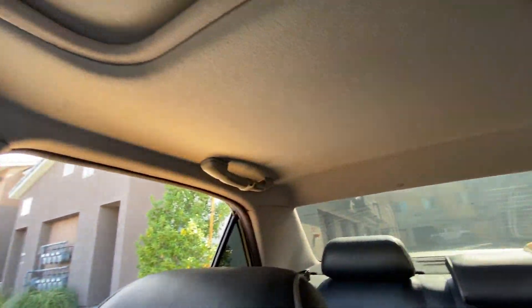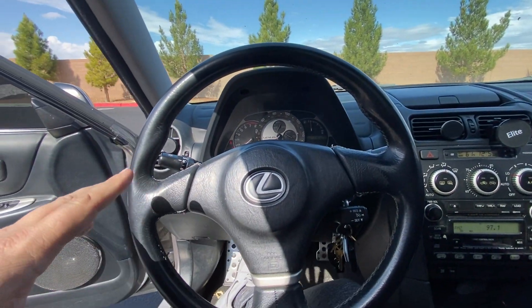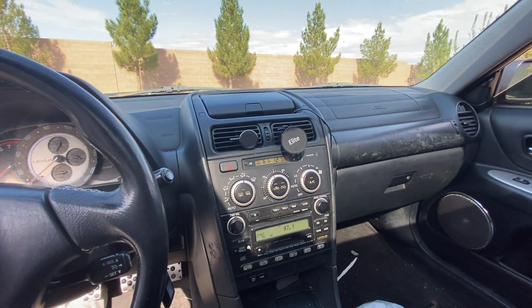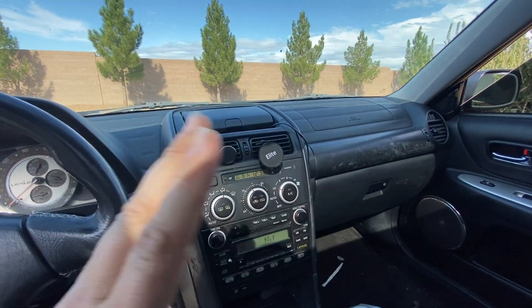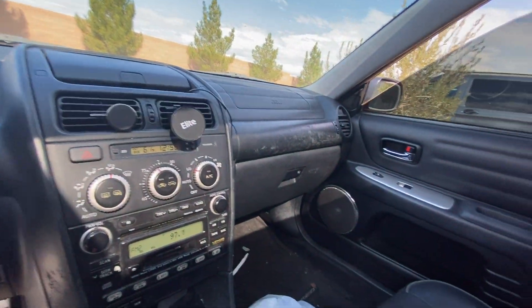Headliner's a little dirty here and there, but this is already ordered. This whole back is ordered and on the way, so it should be here next week. I'm going to try and take this to get detailed right now — that's why I wanted to show how it looks. So yeah, that's my IS. If you guys want to see more, I'm going to do some videos on my YouTube, which is youtube.com/sodafilms.